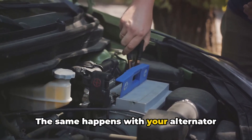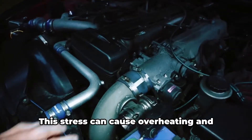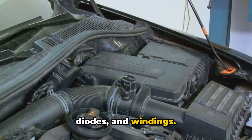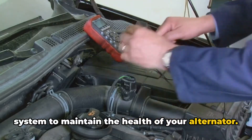The same happens with your alternator when you overload it with tasks like frequent jump starts or excessive aftermarket accessories. This stress can cause overheating and lead to the failure of essential components like the voltage regulator, diodes, and windings. Therefore, it's crucial to avoid overloading your vehicle's electrical system to maintain the health of your alternator.